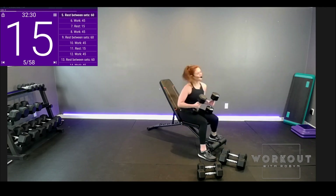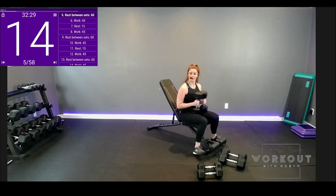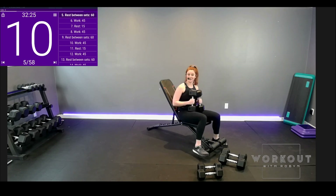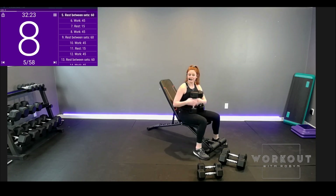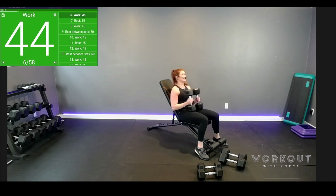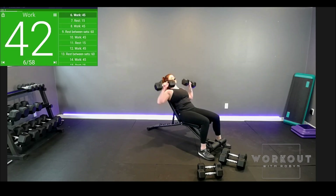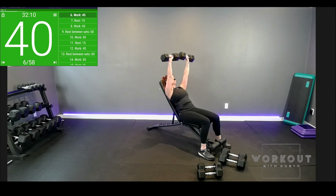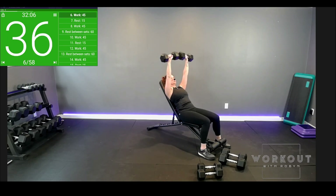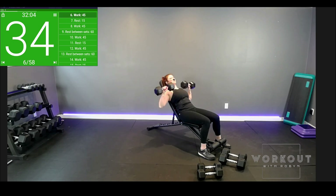Let's grab those weights. Sit in our chair. Flat feet — if you can't reach the floor from your bench, stack a block or get a barbell plate underneath. You want flat foot; heel for sure is grounded. Set two. From the chest — up. Use your breath to your advantage to push up, exhale out through the mouth.